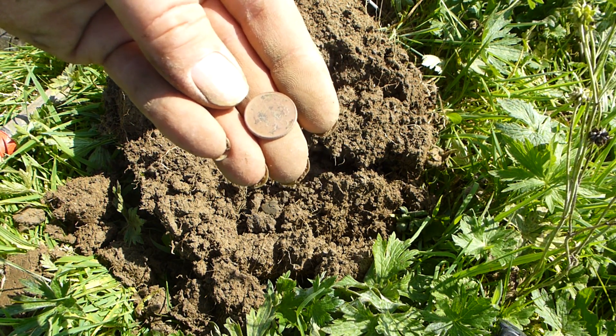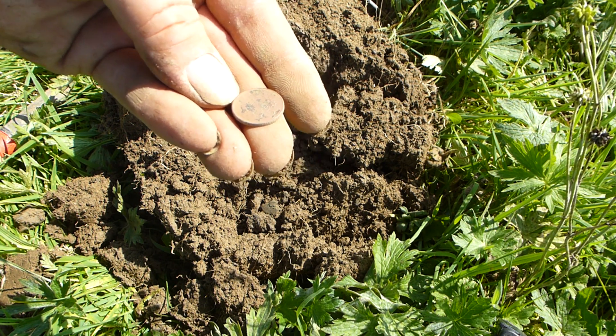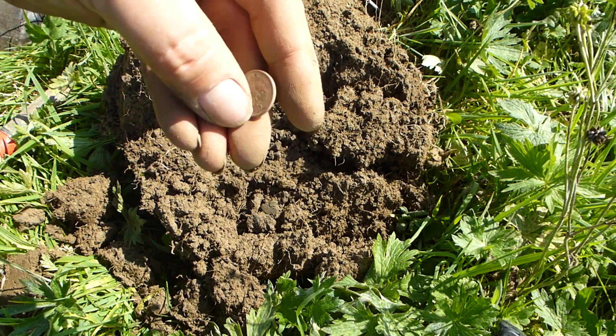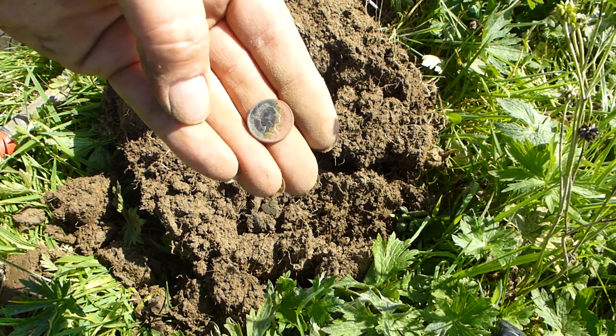Because if you went into the bank with a pot of these coins they might frown at you. So you stick it in those machines and it will give you the cash. Right, on to the next.